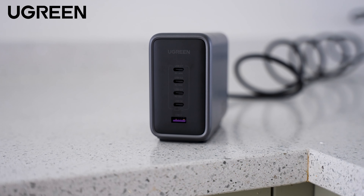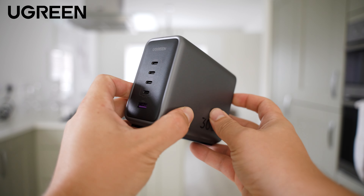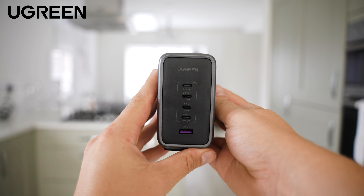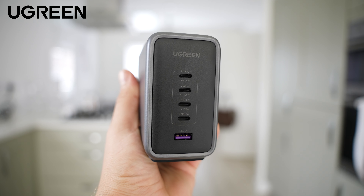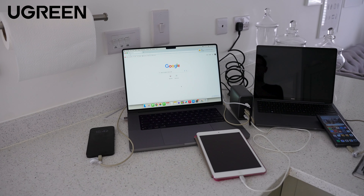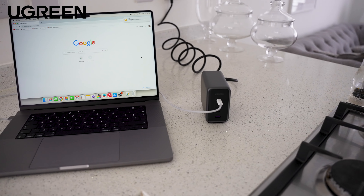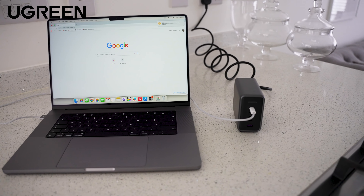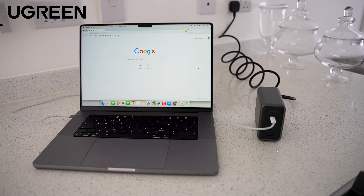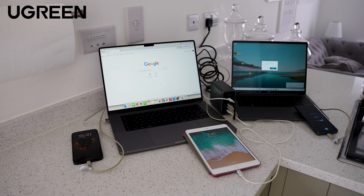Today's video sponsor is the UGreen Nexode 300W five-port GaN fast charger. With a whopping 300 watts of power, this is the most powerful charger we've ever showcased on the channel. We've got five ports in total — four USB-C and one USB-A — and with the Power Delivery 3.1 protocol it supports a wide range of voltages. You can charge a 16-inch MacBook Pro in just under one and a half hours, and it can charge five devices simultaneously.